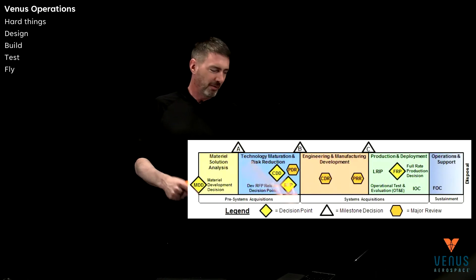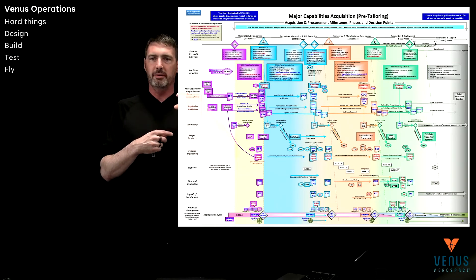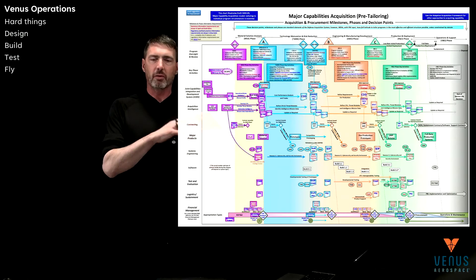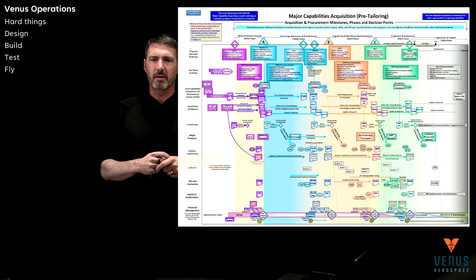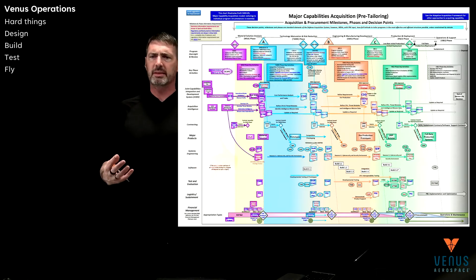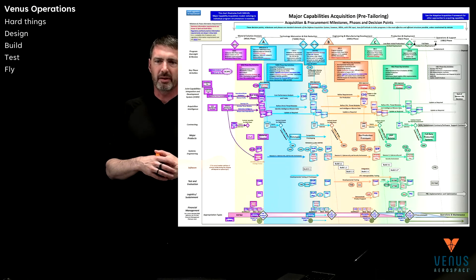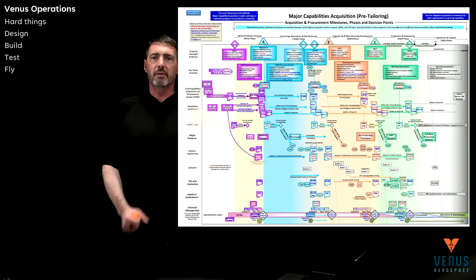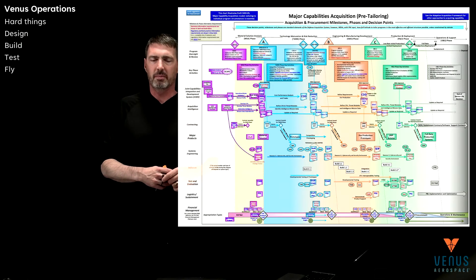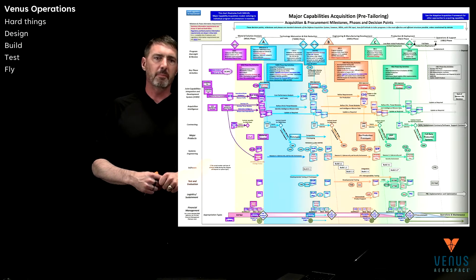This is a very simplified view — people get terrified when they see the full version. And this is true even at Venus: your screen might not be big enough to see all the different pieces. There might be some financial management details particular to the DOD that you wouldn't do at a startup, but all of these things are happening — a systems engineering plan, logistics, what you need to support a test at a range, range access, getting your peroxide to the range, a software plan, cybersecurity plan. At a startup level, you really are doing many of these things.